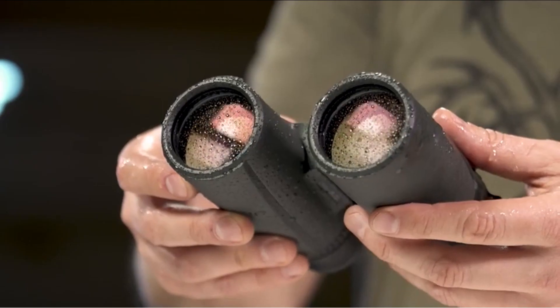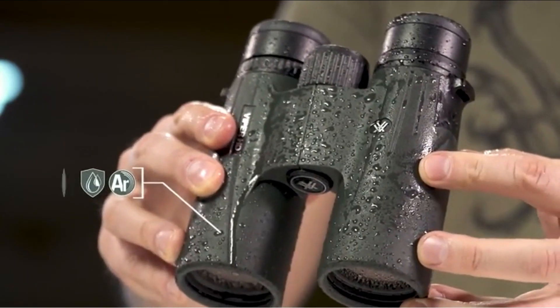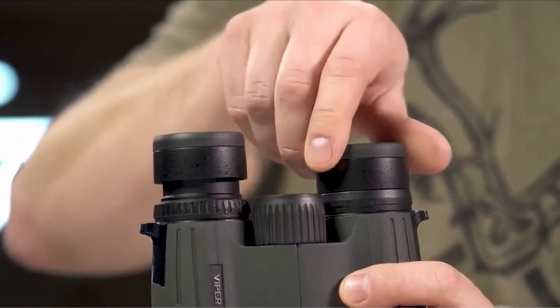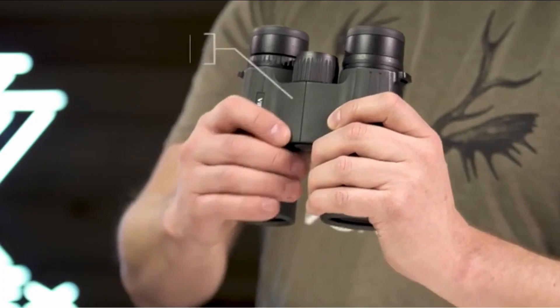The Viper HD binoculars also feature a lightweight and ergonomic design. The body is made from durable rubber-armored aluminum and is nitrogen purged and O-ring sealed for waterproof, fog-proof performance. The eye cups are adjustable for comfortable use, even with glasses. The focus knob is also conveniently located on the center of the body for easy use.